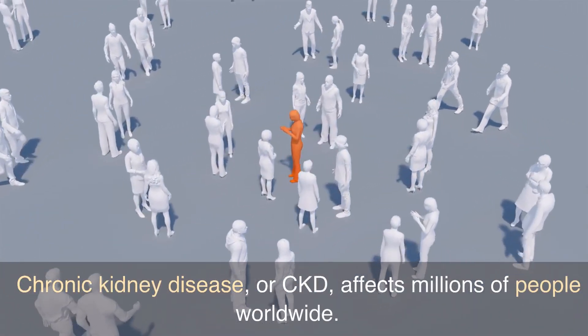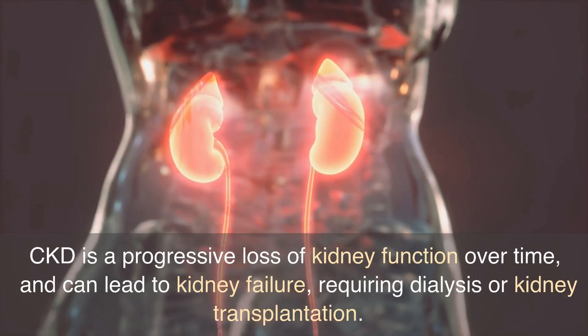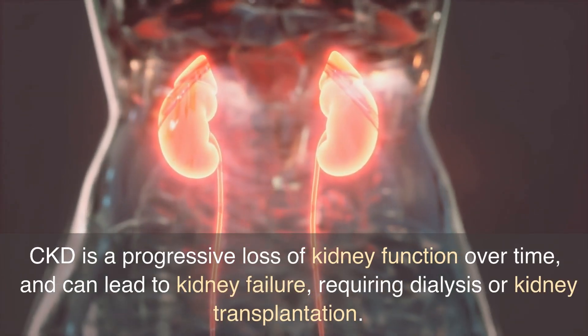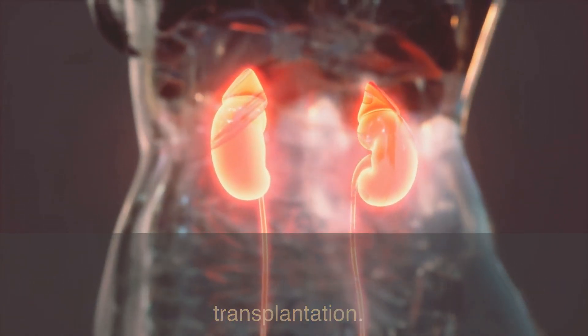Chronic kidney disease, or CKD, affects millions of people worldwide. CKD is a progressive loss of kidney function over time, and can lead to kidney failure, requiring dialysis or kidney transplantation.